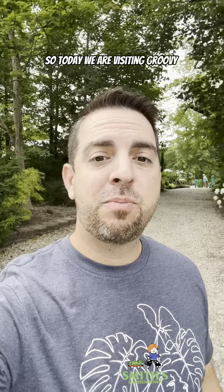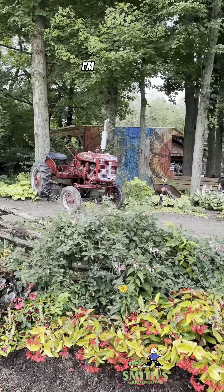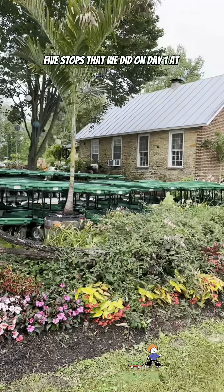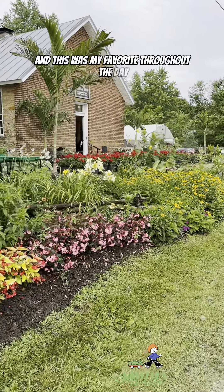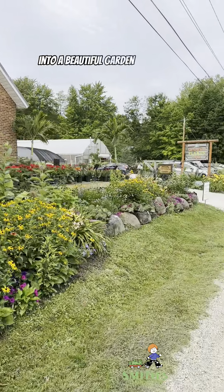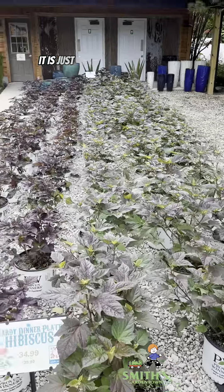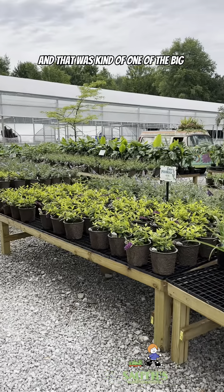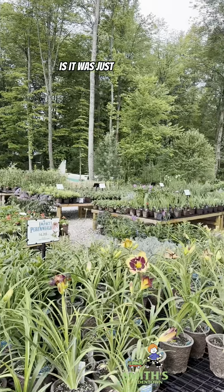Today we are visiting Groovy Plants Ranch. This is one of — I'm pretty sure — five stops we did on day one at different nurseries, and this was my favorite throughout the day. I really love how they just invite you into a beautiful garden space right off the bat. As soon as you get to the parking lot it is just landscaped beautifully all around, and that was kind of one of the big themes of this place — it was just spectacular.